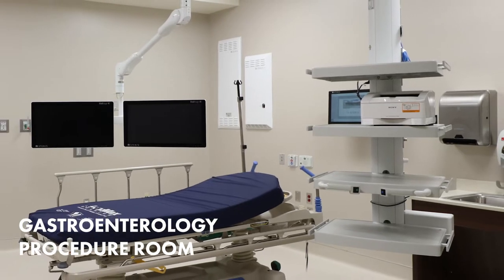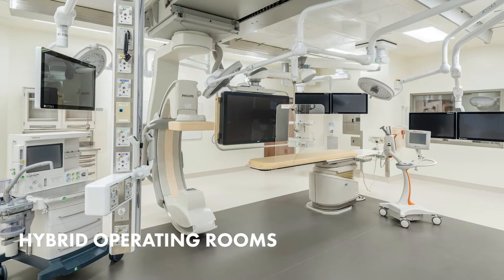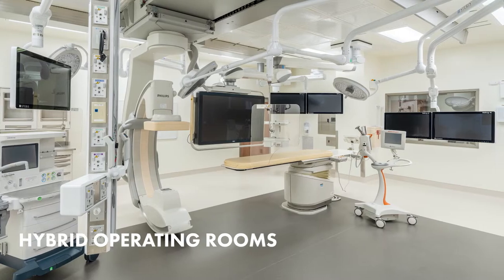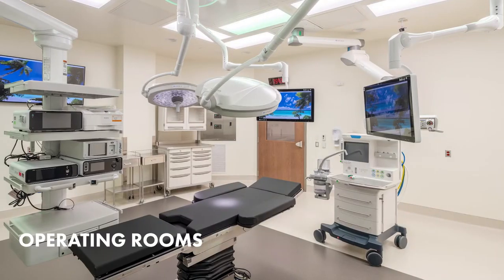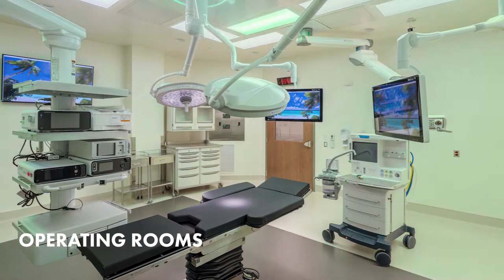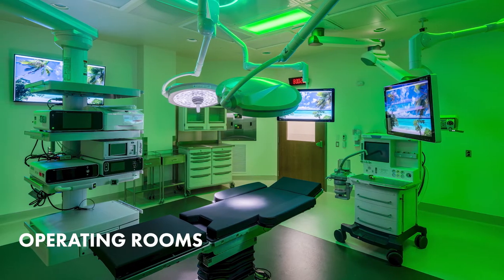Our advanced surgery suite houses 12 multi-functional operating rooms, including a hybrid OR where we can immediately convert a minimally invasive procedure to an open procedure should the need arise. We've integrated each OR with the latest surgical technology, making them adaptable for the patient, the procedure, and the surgical team's needs.